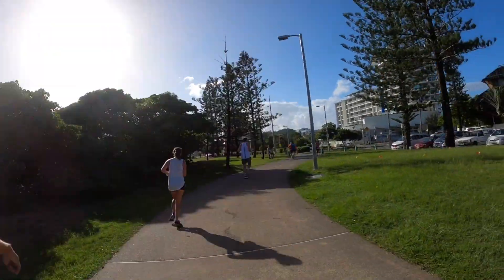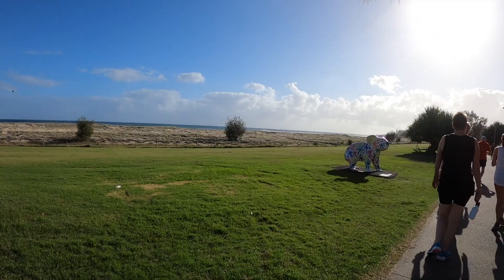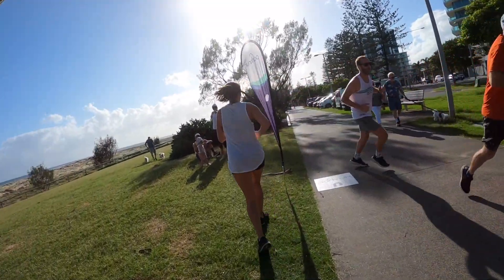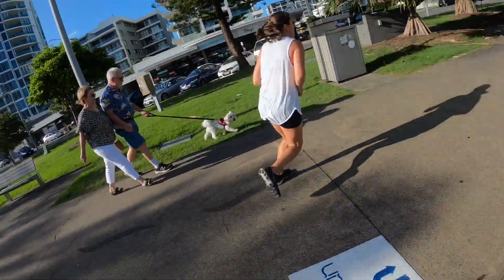5:14 — 1k to go. Second hairpin turn, 500m to go.